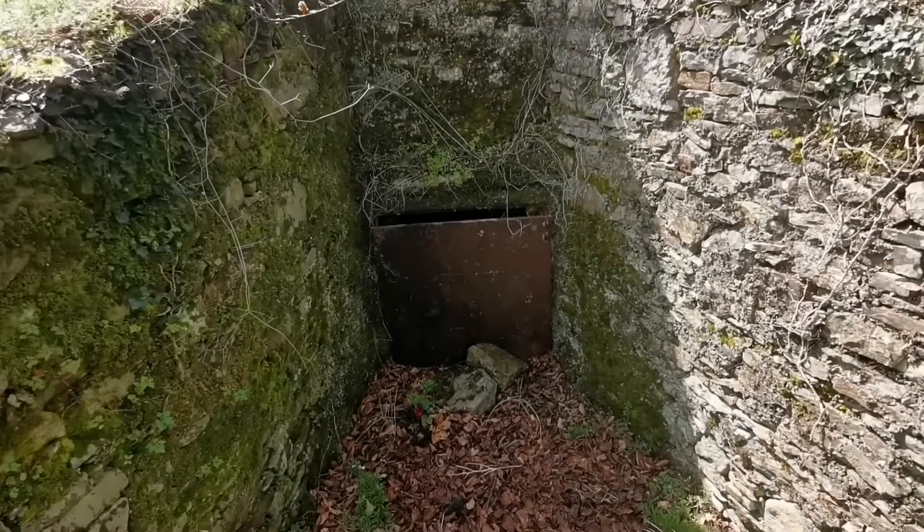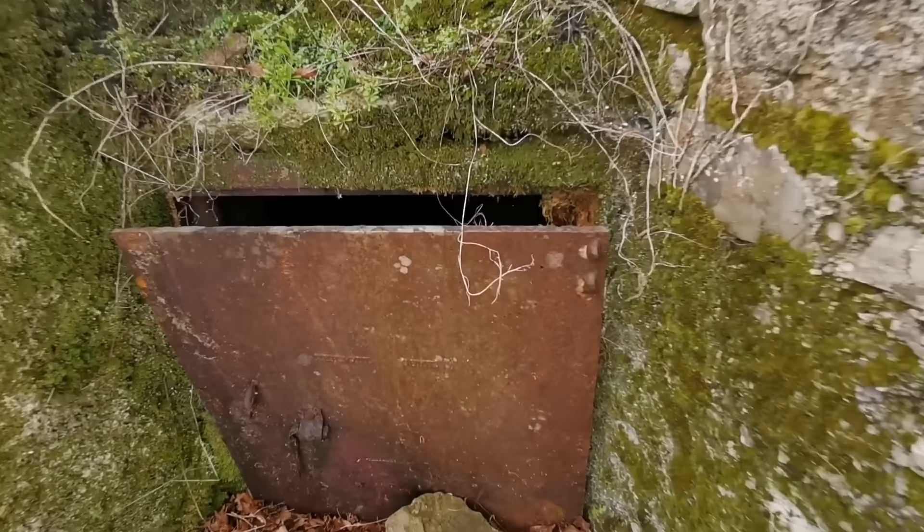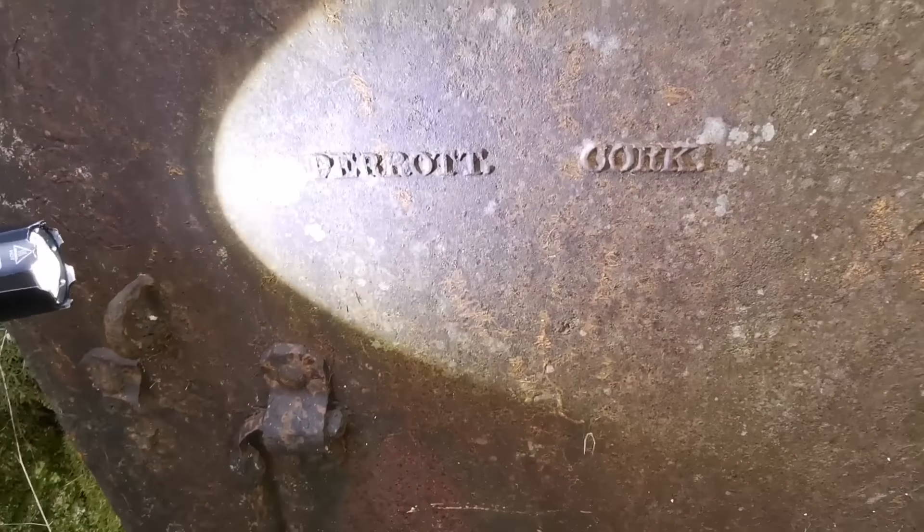A bird just flew right out of that vault out of here!